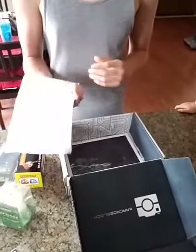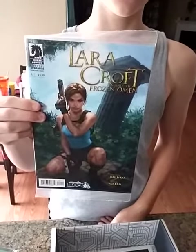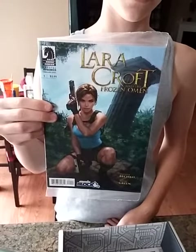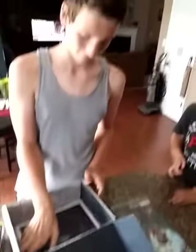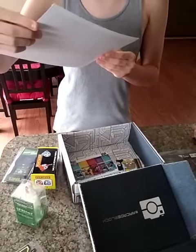What else? We got a comic book — it's a Lara Croft Tomb Raider comic, number one issue. Show it up — yeah, Lara Croft, of course. Cool! Thanks, Nerd Block Arcade Block. What else? We got a print — a hunter print.